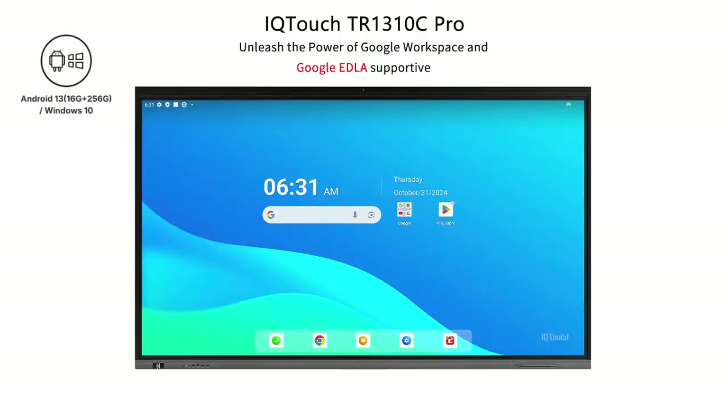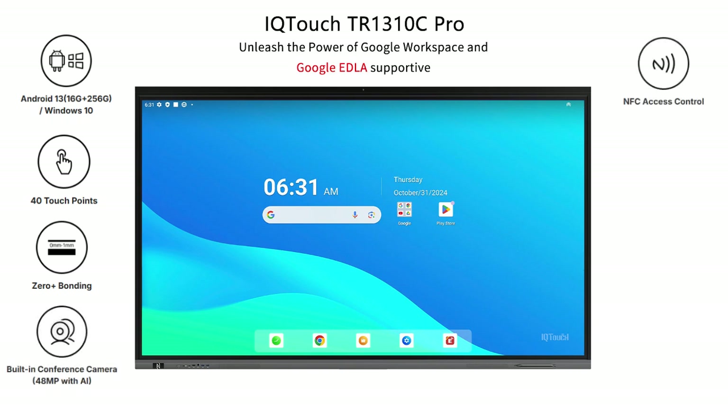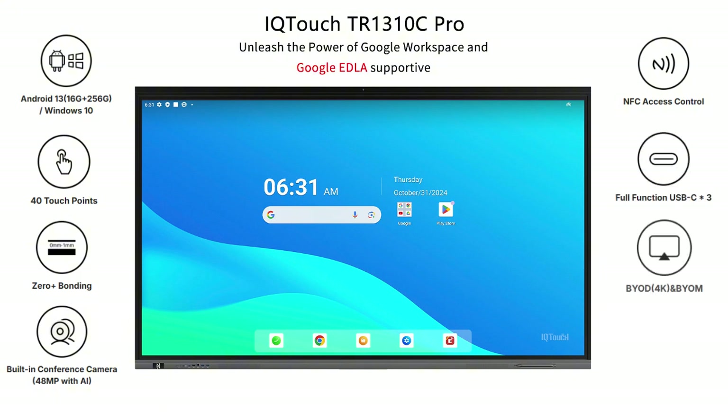That is the full-featured introduction of the IQ Touch TR 1310C Pro, providing a smooth Google experience. The overall performance and interfaces will be really impressive, making it easy to create an interactive classroom experience — perfect for educational institutions. Want to try the new IQ Touch TR 1310C Pro? Please contact us for more information.